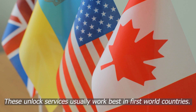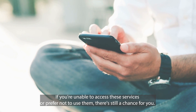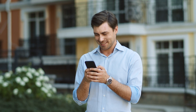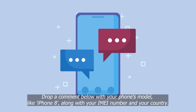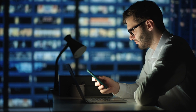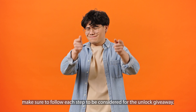It's important to note that these unlock services typically work only in first-world countries. If you're unable to access these services or prefer not to use them, there's still a chance for you. We offer 250 unlocks every week for viewers of our videos. To be eligible, all you need to do is engage with this video: like this video, subscribe to our channel, and comment below with your phone model, your IMEI number, and your country. Once you complete these steps, you're automatically entered into our weekly draw for a free unlock.